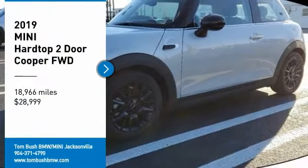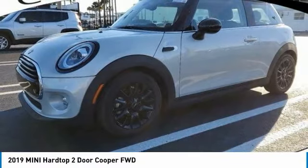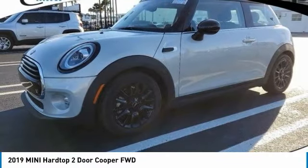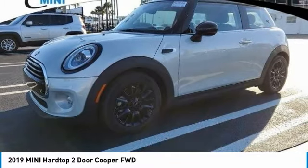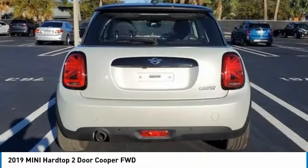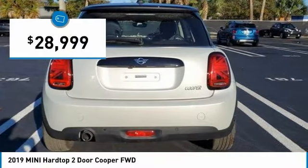You are going to love the 2019 Mini Hardtop 2-Door. The Mini Hardtop 2-Door delivers motoring thrills in a nimble, fuel-sipping package. Agile handling and quick, precise steering make the Mini Hardtop 2-Door lots of fun to drive. And it is priced below $30,000.